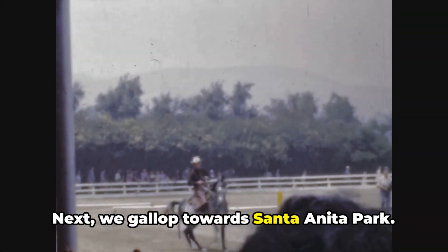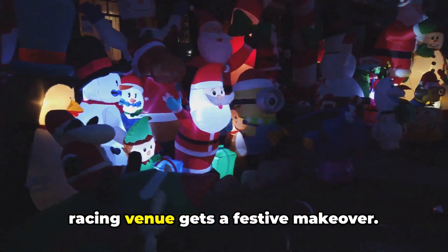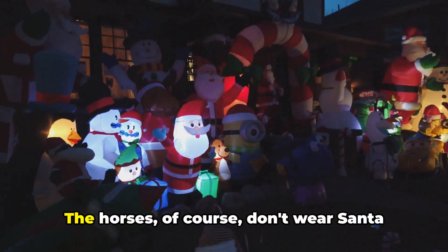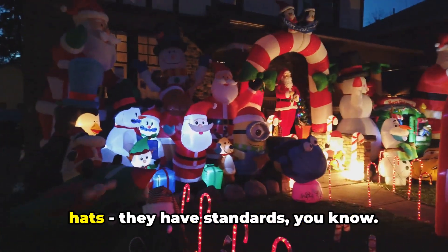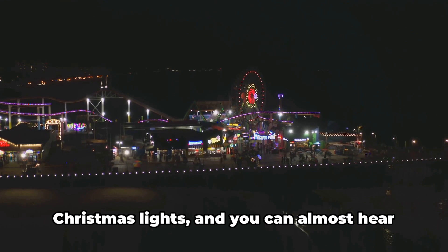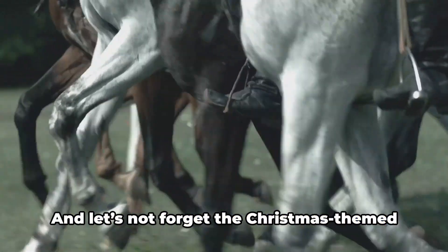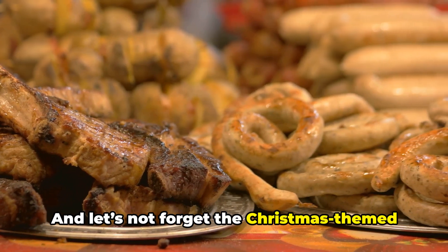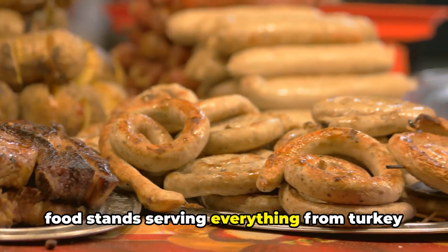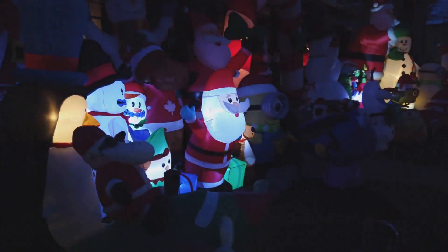Next, we gallop towards Santa Anita Park. During the holidays, this iconic horse racing venue gets a festive makeover. The horses, of course, don't wear Santa hats — they have standards, you know. But the grandstands are decked out with Christmas lights, and you can almost hear the jingle bells over the thundering hooves. And let's not forget the Christmas-themed food stands serving everything from turkey legs to gingerbread cookies — it's like a feast fit for a jolly old elf.